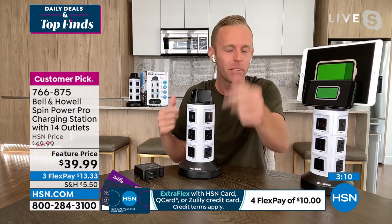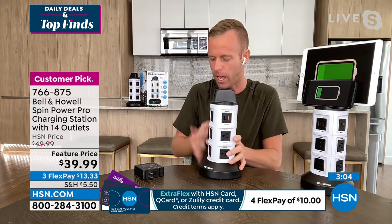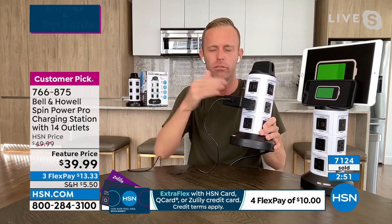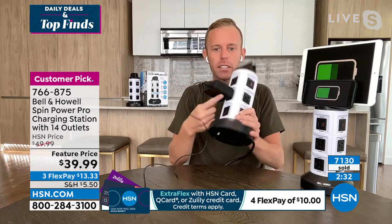Six USB ports, eight three-prong outlets — plenty of outlets. Even a big, chunky brick plug — it knows whether it's a tablet, phone, computer, or a Keurig. Smart technology — it knows what you're plugging in and is never going to overcharge your devices. Once your phone is at 100%, it stops delivering energy. And the big chunky bricks don't block adjacent outlets.